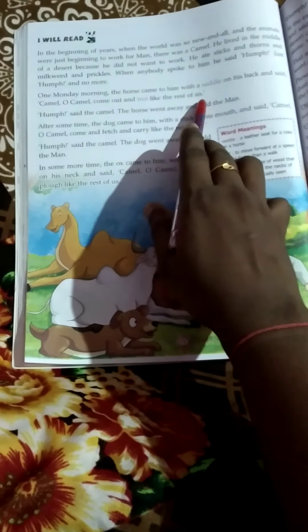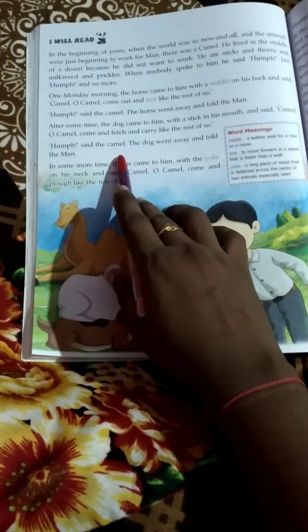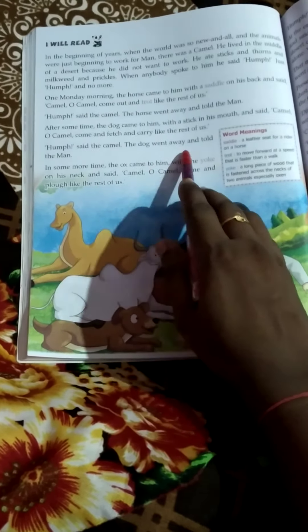After some time, the dog came to him with a stick in his mouth and said, 'Camel, O camel, come and fetch and carry like the rest of us.' 'Hump,' said the camel. The dog went away and told the man.